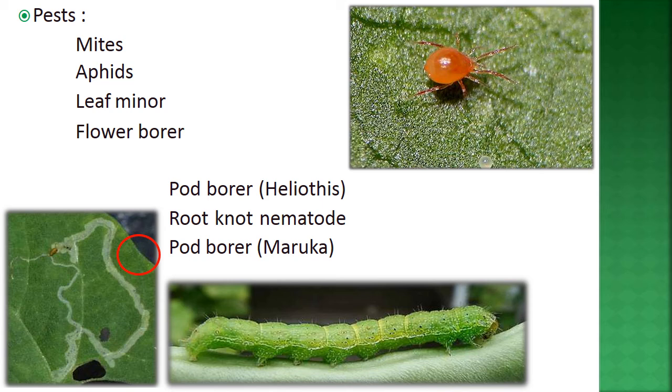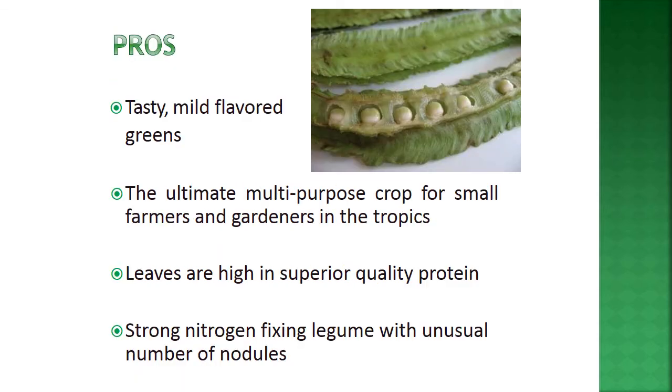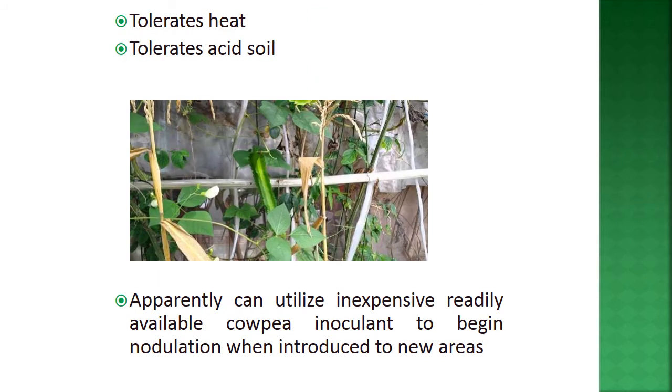Advantages of winged bean include its tasty, mild flavor and status as an ultimate multi-purpose crop for small farmers in the tropics. Leaves are high in superior-quality protein. It is a strong nitrogen-fixing legume with an unusual number of nodules. It is tolerant to heat and acid soils, and can utilize inexpensive, readily available cowpea inoculant to begin nodulation when introduced to new areas.